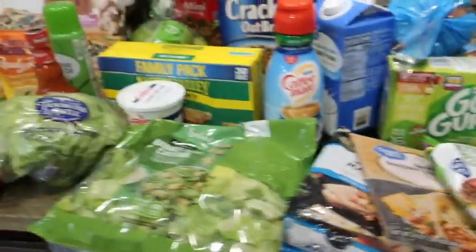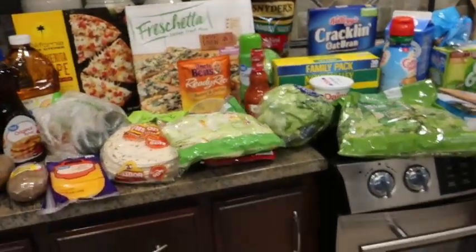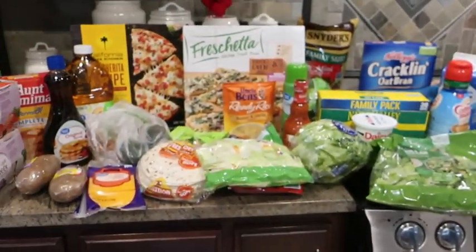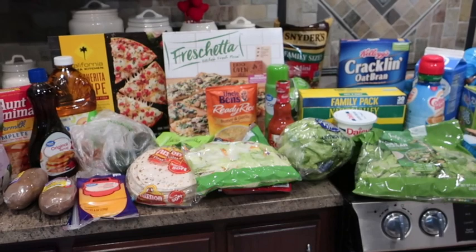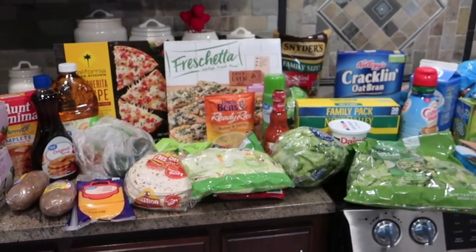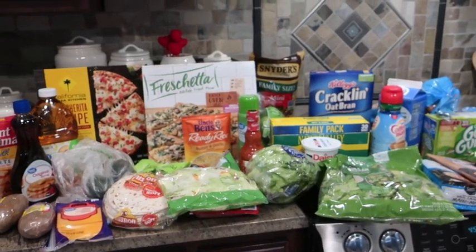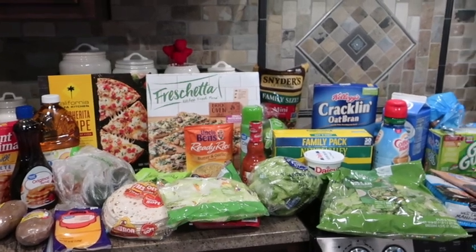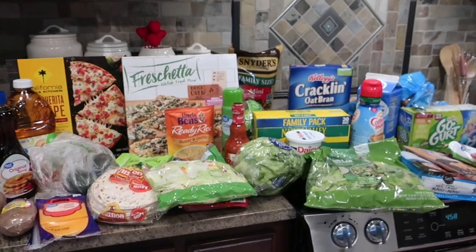So anyway, this was our grocery haul for the week — it's a pretty standard set of things. We have a number of Day in the Life videos coming up, and we are also going to start talking about planning and packing for our Disney trip. Those videos will be coming up too, so thanks so much for watching and have a great day!